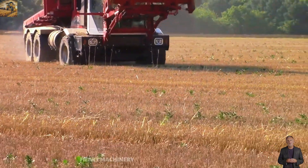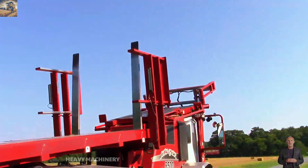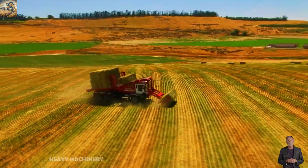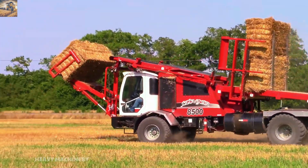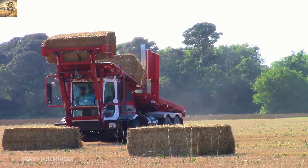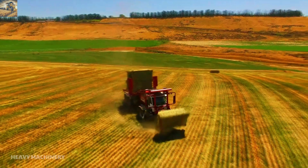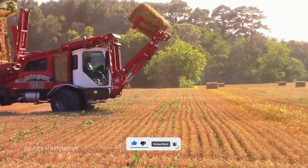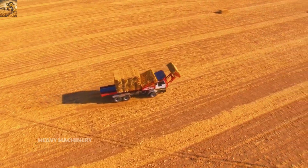Do you believe that a machine can stack hay bales as high as a building? That's exactly what the Stinger Stacker 8500 does. With its rugged design and striking yellow color, this machine can lift, transport and neatly stack hay bales quickly. The standout feature is its powerful hydraulic gripping system, which securely holds hay bales without causing damage. It also operates flexibly on various terrains, significantly reducing working time thanks to its high-speed operation.